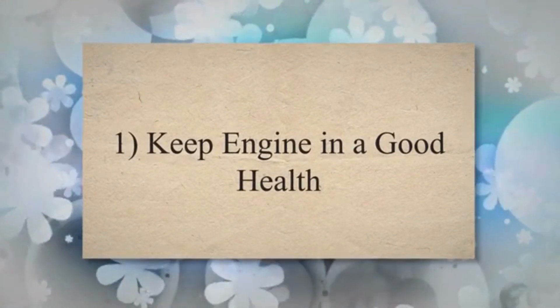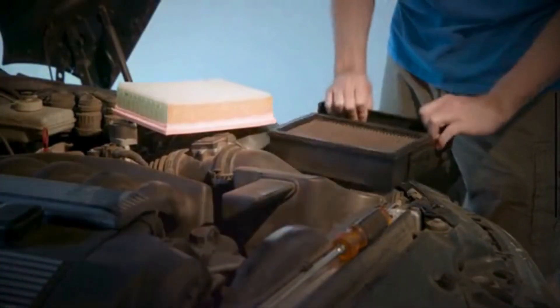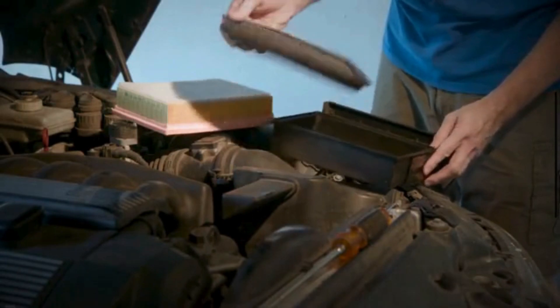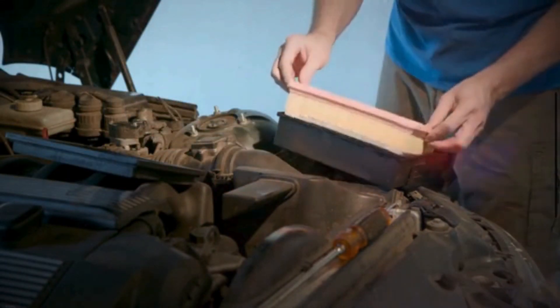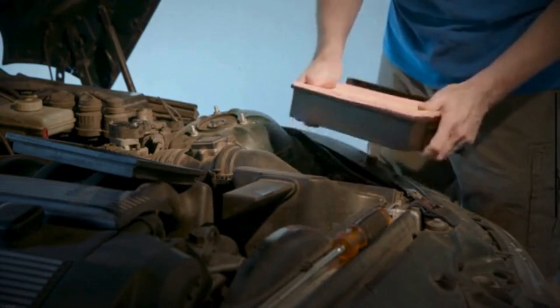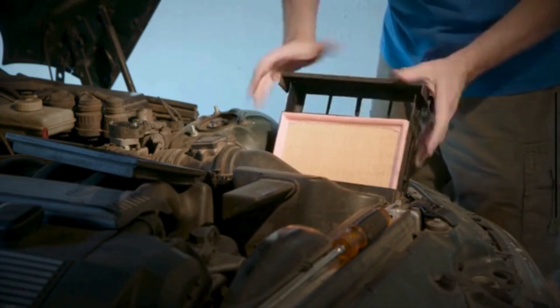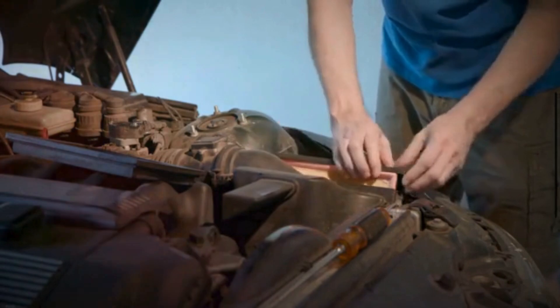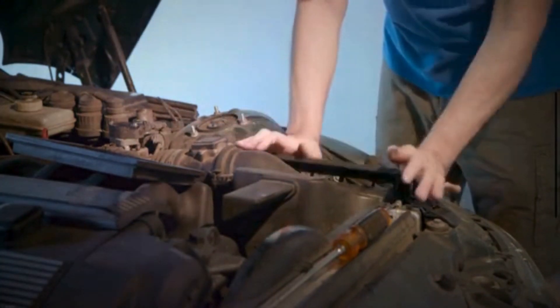1. Keep Engine in Good Health. One of the best ways to improve car mileage is to take care of your car. If you drive your car with dirty and clogged filters, it will consume more fuel. A dirty air filter will restrict airflow, which will lower oxygen in the mixture. Resultantly, the car engine will compensate for this and end up burning more than the required fuel as it would generate more power to cover the same distance as it could with a clean filter.